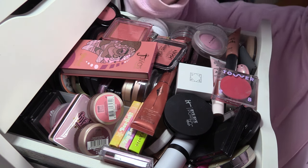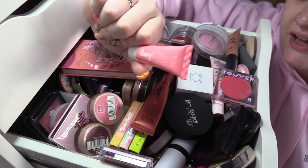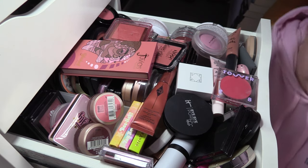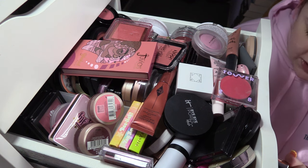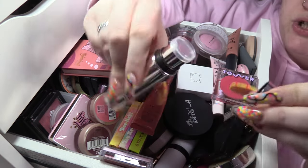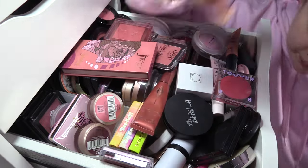I've got a Ciaté Dewy Blush in Papaya — this one's really pretty, it's like a glossy one, but I think I'm going to pass it on because I've got plenty of glossy products. Then I've got a Jouer Blush and Bloom — this is the Provence Cheek and Lip Duo in Fleur de Lis and Milfoil, which is like a double-ended blush stick. I love that, it's beautiful.